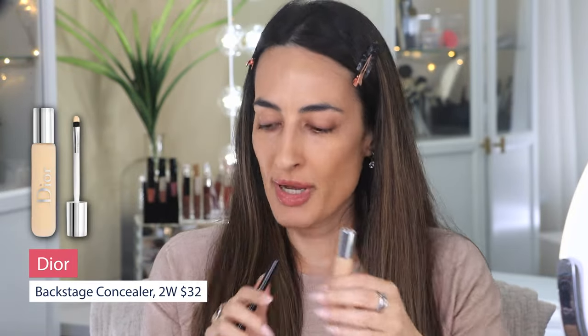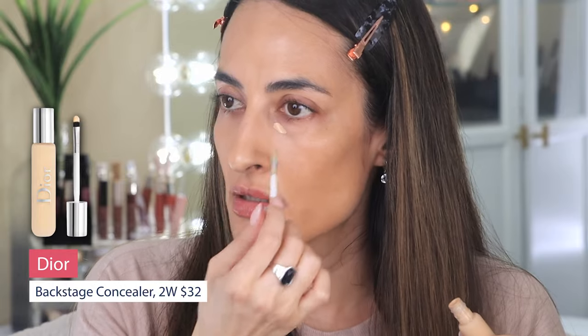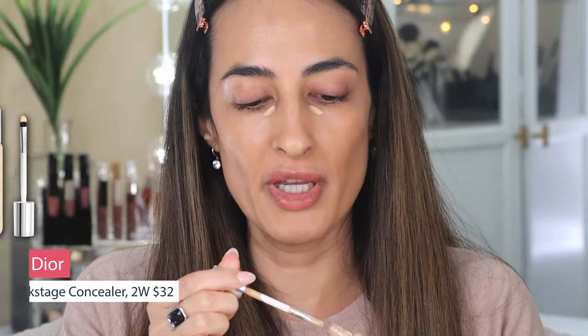Let me jump on to concealer. I'm going to use the one from Dior — Dior Backstage — in the shade 2W. I'm keeping all my base products the same brand, since we started with the Dior base. I'm just going to blend this concealer lightly — not a lot. Let me get my finger in here since it's kind of tricky.